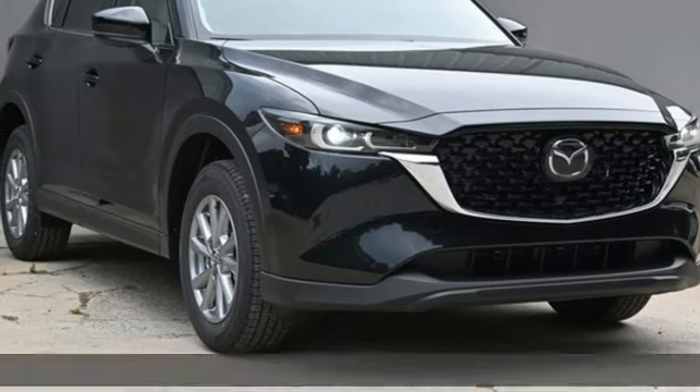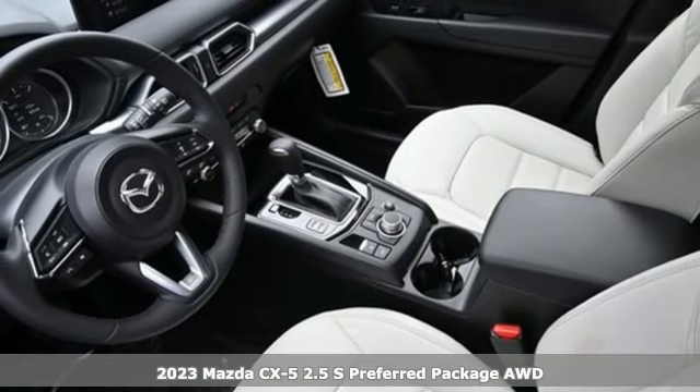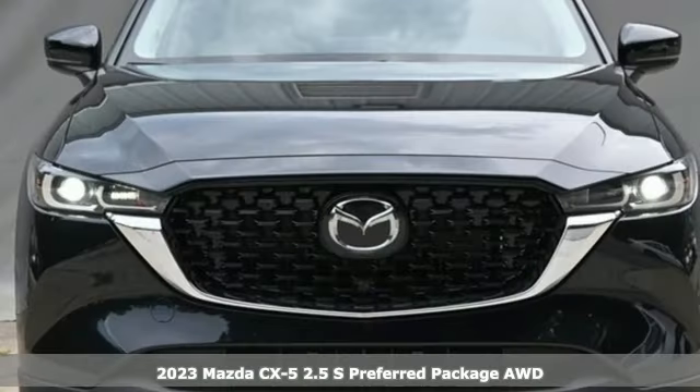It's a new 2023 Mazda CX-5. With Mazda, driving's what matters most. Plus, it offers an exciting list of features.